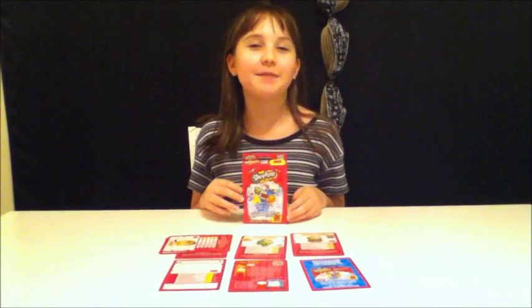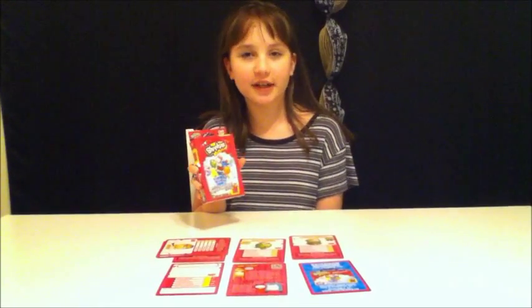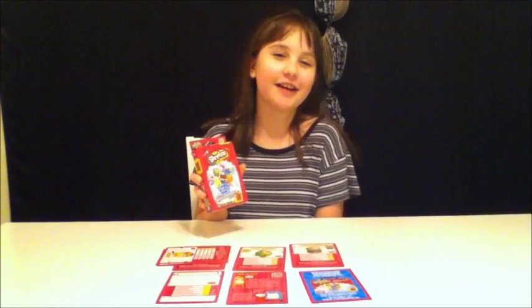I'm Kay from K&A Game Reviews and I'm here today to review Shopkins Who's the Super Shopper Card Game by Top Trumps, and it's the perfect stocking stuffer.